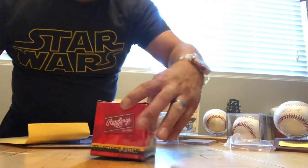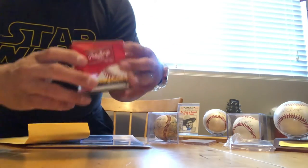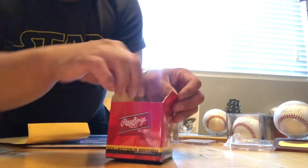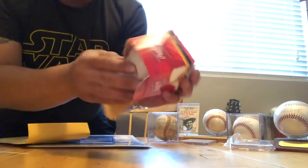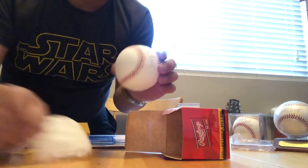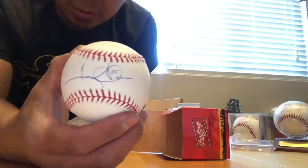Oh! We got the Troy Glaus autograph signed ball here — let's check that out. Troy Glaus, one of my favorite players. He was playing third base — damn, he was just launching those balls when he was playing. There we go — Troy Glaus.